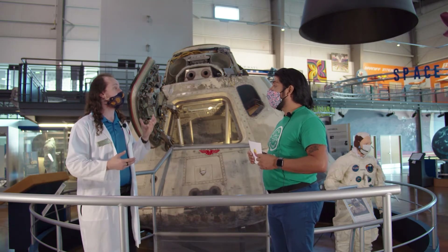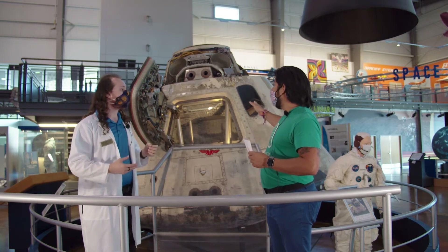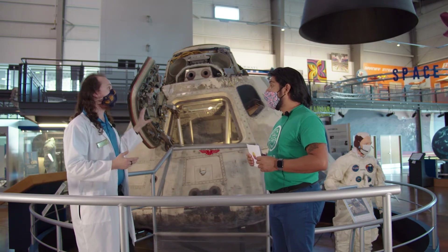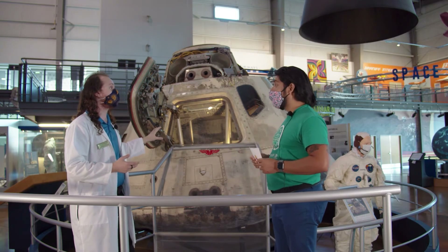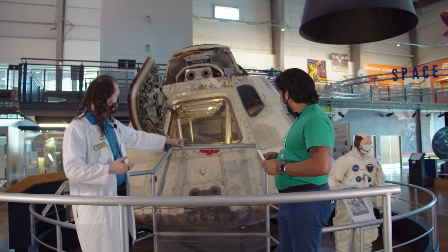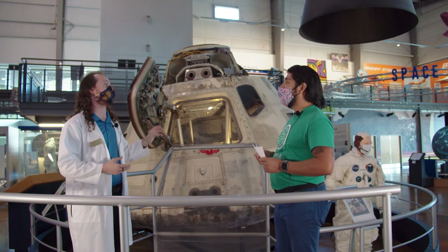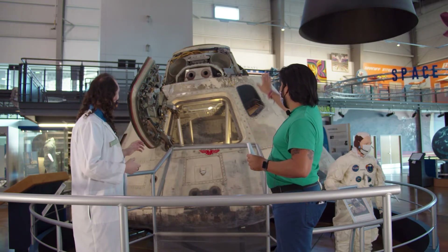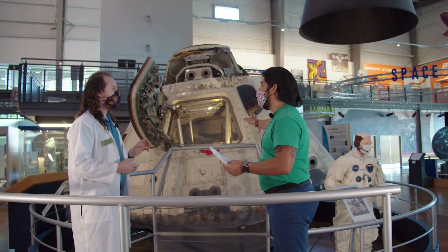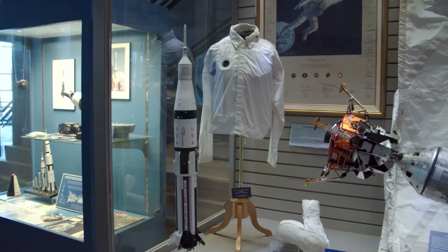It was the most successful test flight NASA had ever had at that point. This particular mission just went around the Earth — it didn't go to the moon. And this is not a model. This is the actual capsule that went into space. You can see the heat shielding — it is scorched. It survived re-entry and almost 11 days in space.